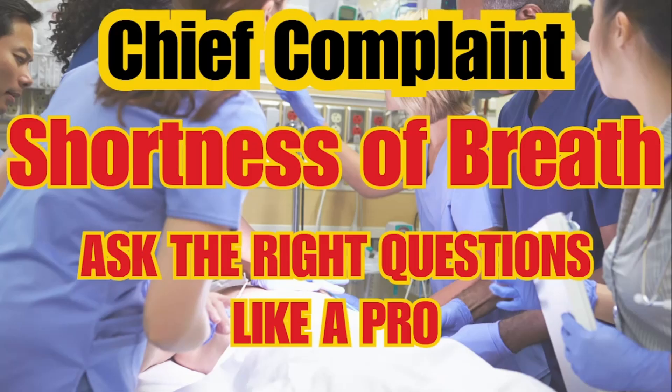In this video, I'll show you how to quickly assess patients with shortness of breath, spot red flags, and guide your care even in high-pressure situations.